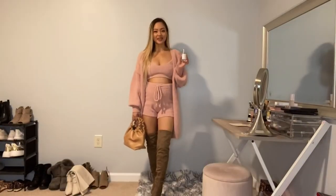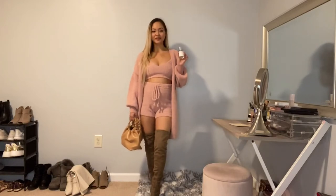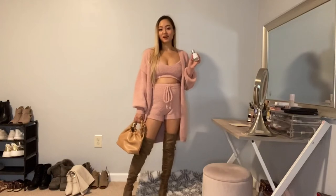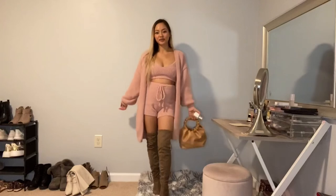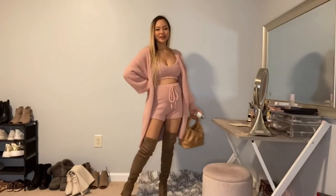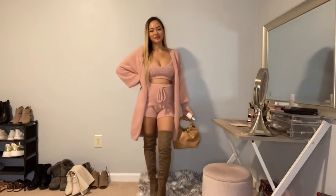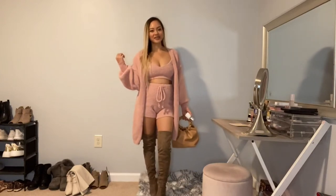For this outfit, I am wearing the scent Fruity Magnolia from Dossier because I just love how calm, soothing, and vibrant it is. It also goes very well with my cute pink colored outfit. I usually love to mix and match my perfume with the outfits that I'm wearing.